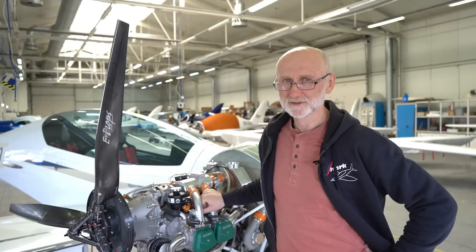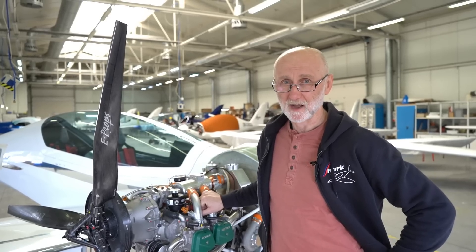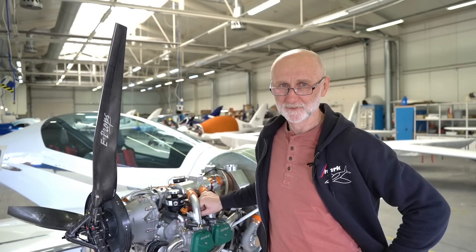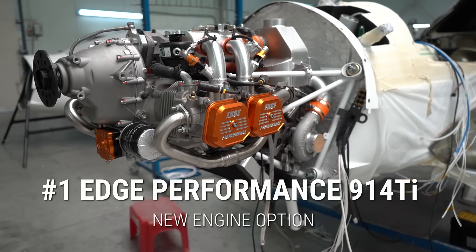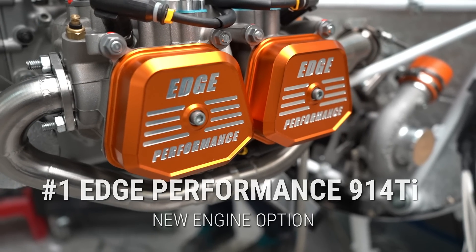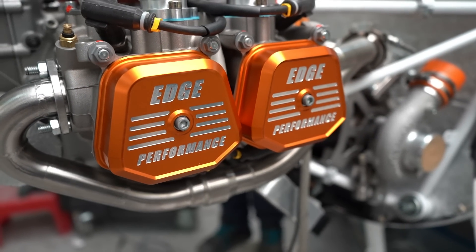For customers that want to fly even faster and higher, we are preparing installation of a new turbocharged engine, the Edge Performance 914 Ti. Edge Performance keeps full power up to 14,000 feet, and we are pretty sure that at these altitudes, Shark could fly over 400 km per hour true airspeed.